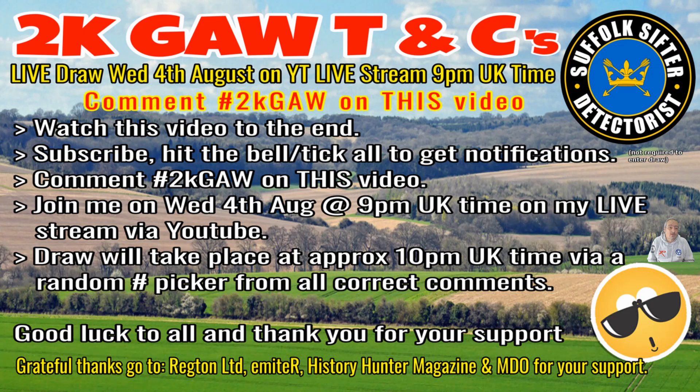Basically it's quite simple and it won't cost you a penny. The draw will be done live on my Wednesday live stream on the 4th of August. That starts at 9pm UK time and I'll do the draw round about 10-ish. We'll get people on board and do a live draw using a random comment picker. All you've got to do is watch the video to the end. If you don't know what happens at the end, subscribe, hit the bell, and tick all to get all notifications — you don't want to miss the notification when I go live for the draw. Join me on Wednesday the 4th of August, 9pm on my live stream.